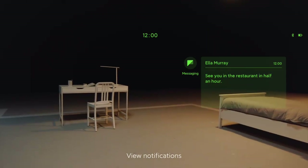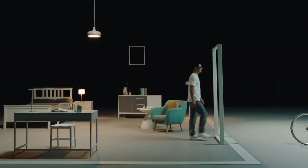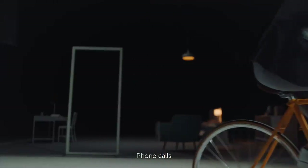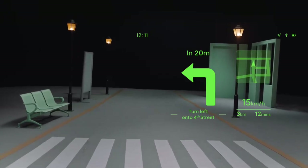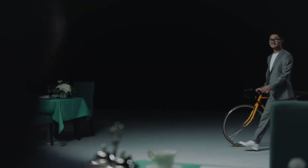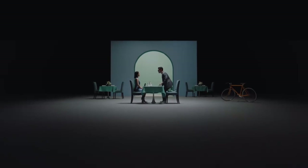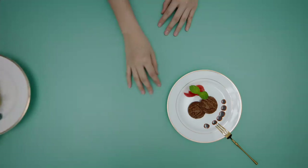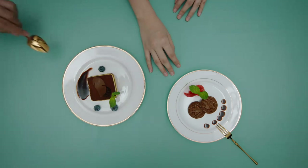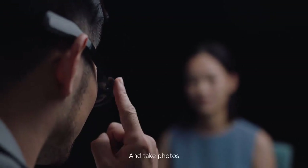View notifications, phone calls, HUD navigation. Translate the menu — okay, translating the menu. And take photos.